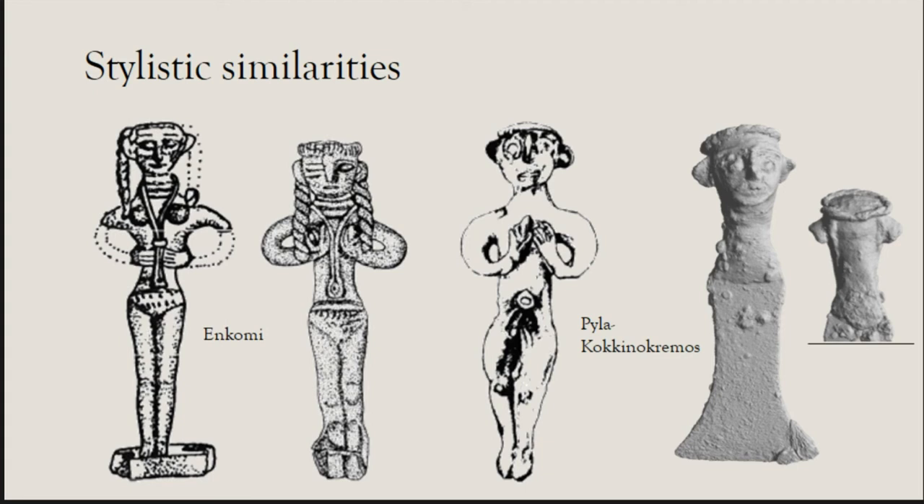Comparing with two examples from Enkomi, another Bronze Age site in Cyprus, braids or plaits are usually associated with female figurines. Our figurine's gender is ambiguous since it ends at the neck — there are no visible breasts — but the plaits suggest it was female. Stylistically it is quite different from male figurines, with more finely modeled eyes and lips, though there are similarities in the large nose.